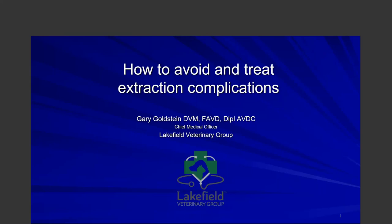Good afternoon everyone, and thank you for joining 'How to Avoid and Treat Extraction Complications in Dogs and Cats' with Dr. Gary Goldstein. I'm Nicole Cass, CE Program Manager for the MVMA, and I'm pleased to be your moderator for this afternoon session. If you have any questions during the lunch and learn, please type them in the Q&A area.